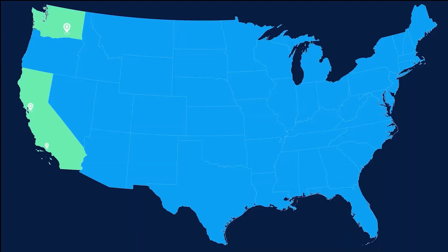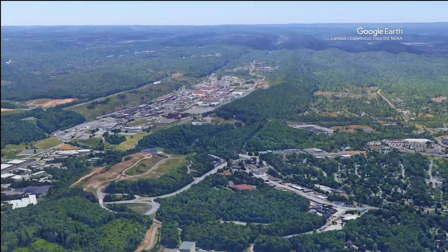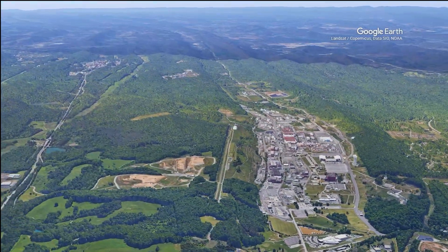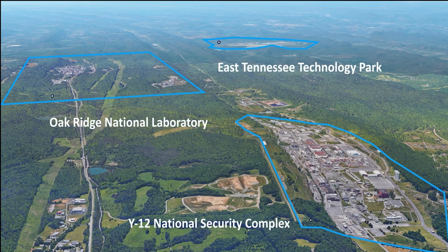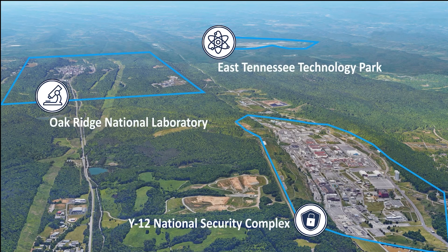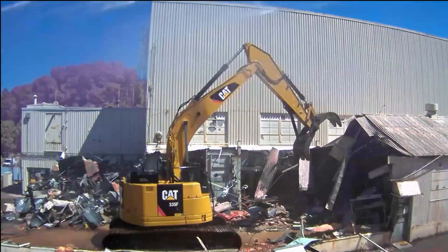Today, 15 sites remain with active cleanup. One of those sites is in Oak Ridge, Tennessee. DOE's Oak Ridge Reservation is unique because it contains three distinct sites. Each is owned by a different program and conducts different missions, but EM is responsible for the cleanup at each one.